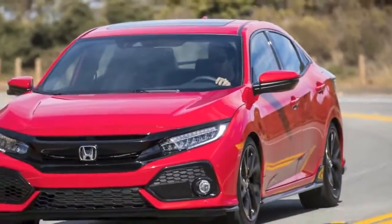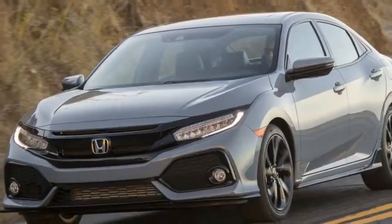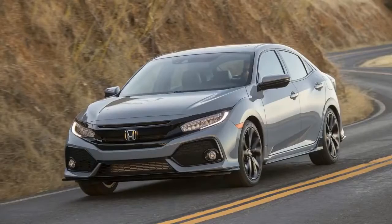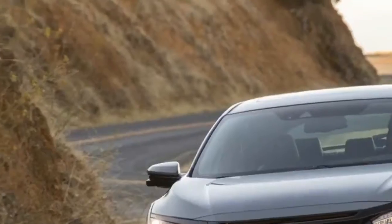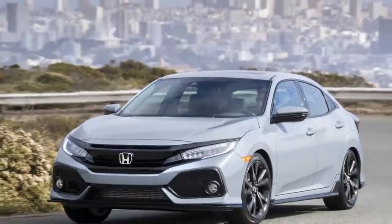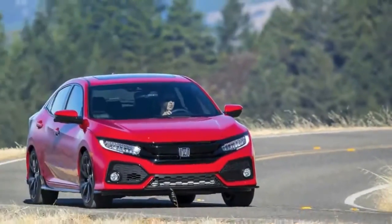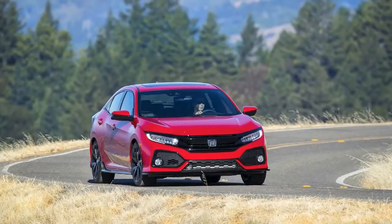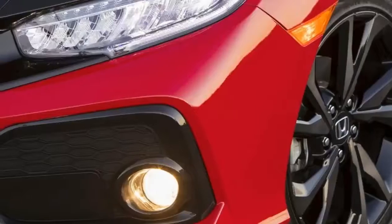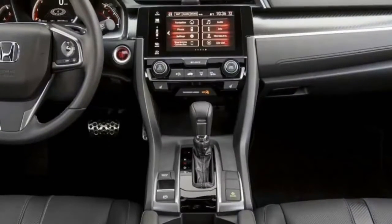Like the sedan and coupe, the Civic hatchback LX, EX, and EX-L Navi will be offered, all of which can be had for $1,000 more with the excellent Honda Sensing Safety Suite — adaptive cruise control, automatic braking, lane keeping, etc. New Sport and Sport Touring trims spring from the low-end LX and high-end EX-L Navi respectively, where Honda Sensing is not available on Sport but comes standard on Sport Touring.